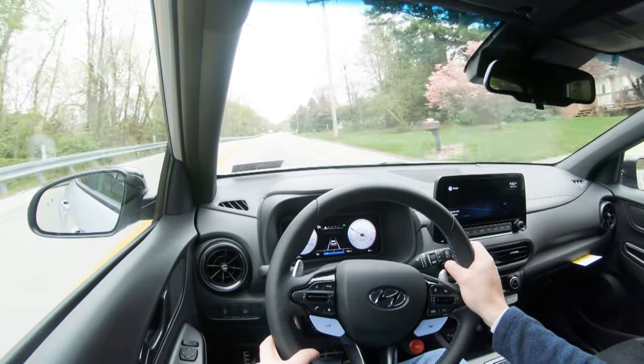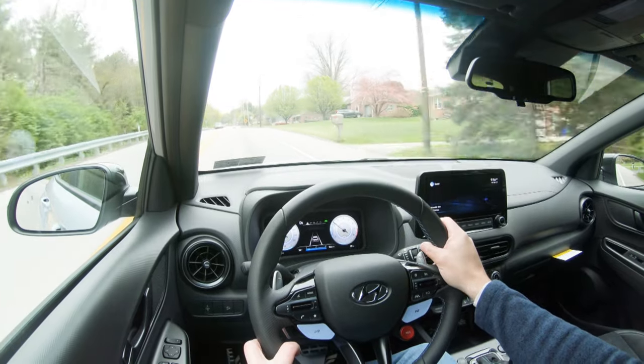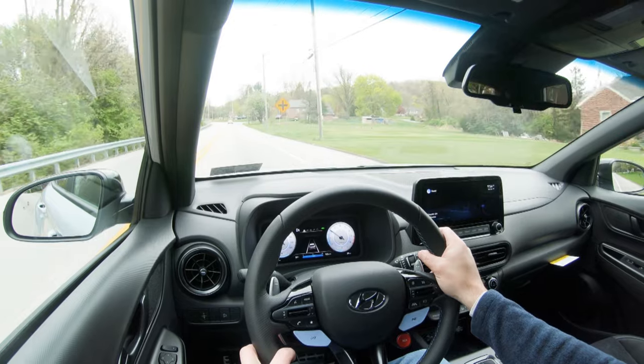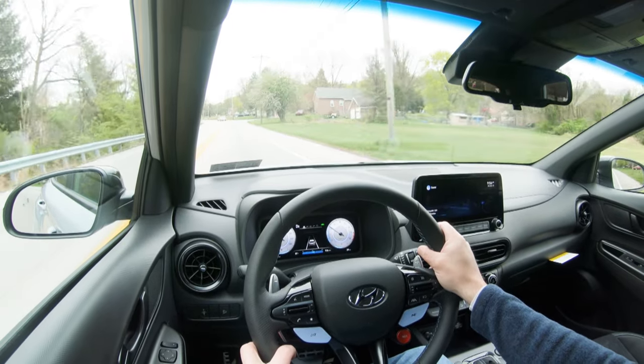As for steering feel, in sport mode right now, it leans on the heavier side of things, which I definitely appreciate — it instantly points you in the direction you want to go. Putting it in eco, it's still not bad; it does loosen up a little, but I'd say leave it in sport mode or use that custom driving mode to make the steering feel heavier while dialing back the instant acceleration, so you can tailor it to your own liking.